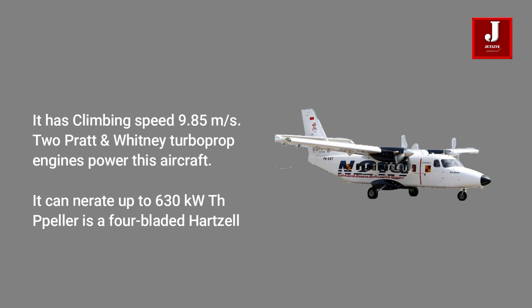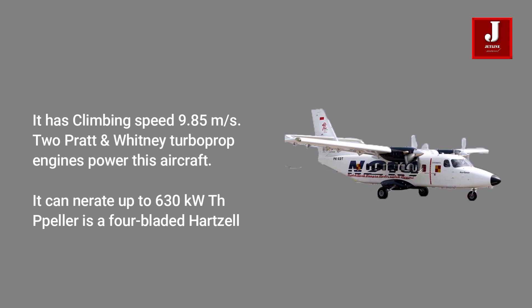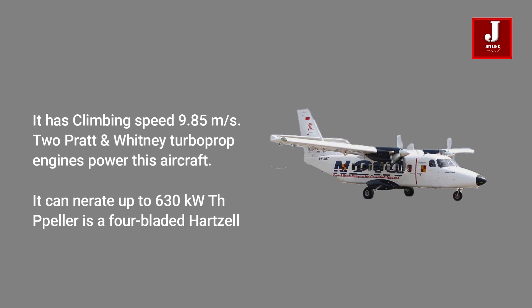Two Pratt and Whitney turboprop engines power this aircraft, and can generate up to 630 kilowatts. The propeller is a four-bladed Hartzell.